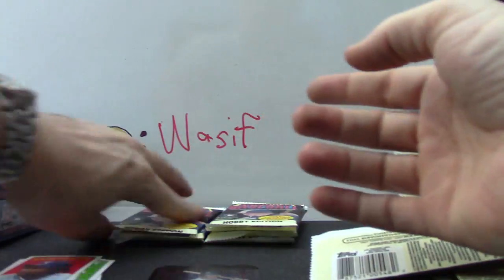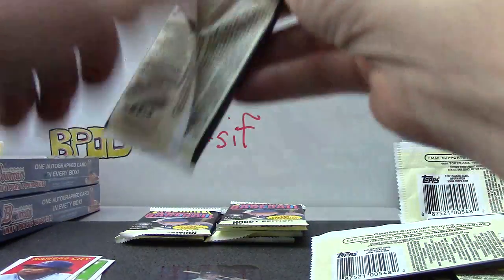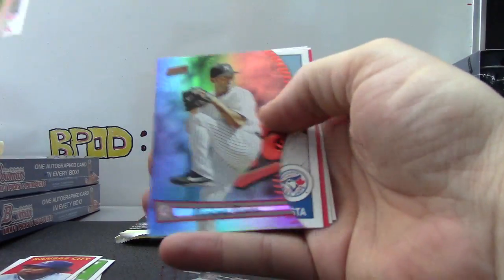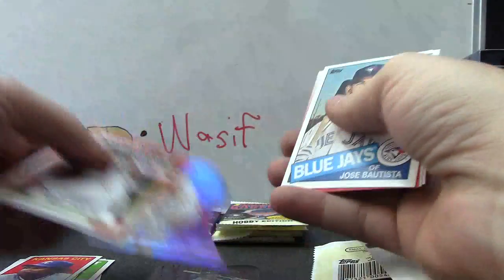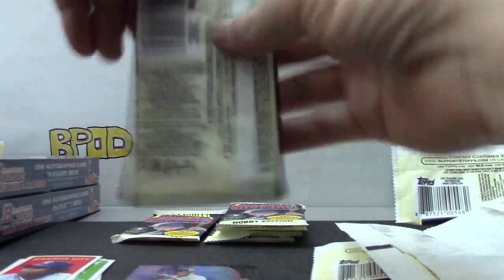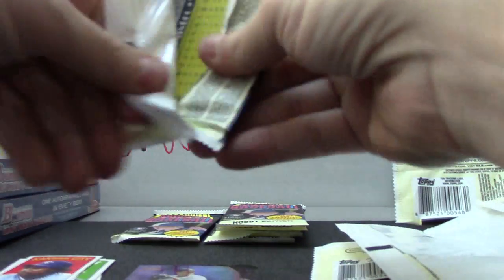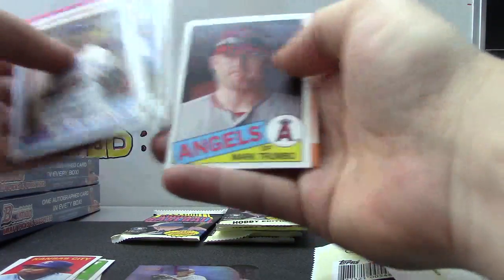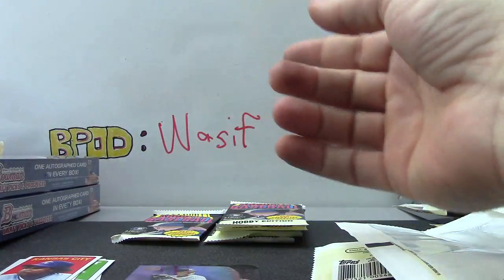Frank White is alright because it's Frank White. There's a die cut of Mariana Rivera. This will be the last year anyone wears number 42 on their jersey.